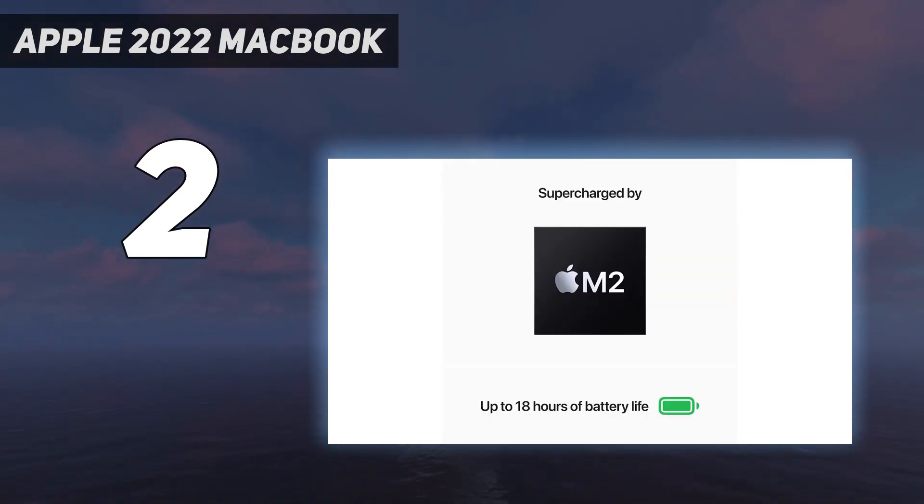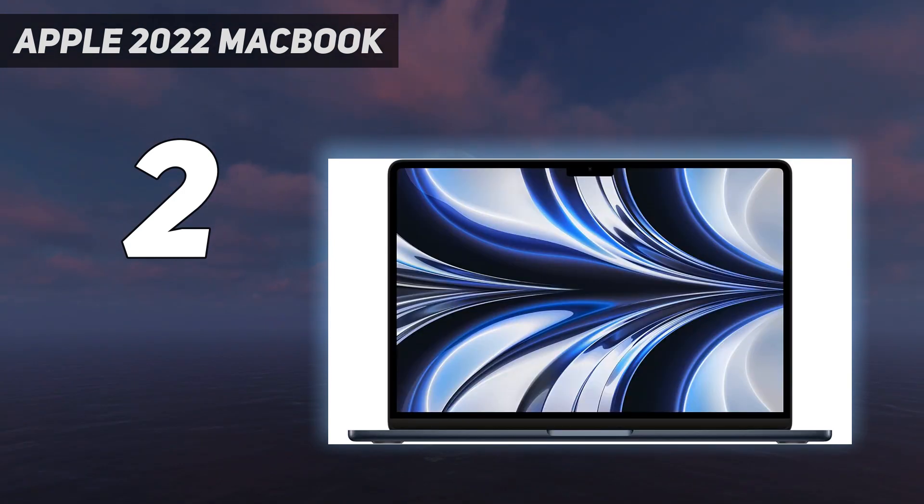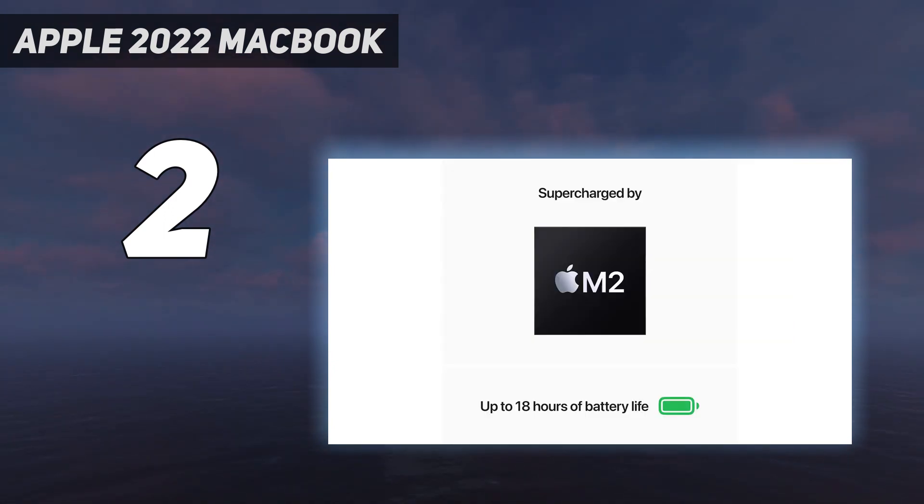Apple's M2 chip is fast and easily handles tasks like web browsing, text processing, spreadsheets, and even light photo and video editing. Port selection is limited — it only has two USB-C slash Thunderbolt 3 ports with support for a single external display.